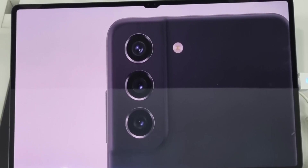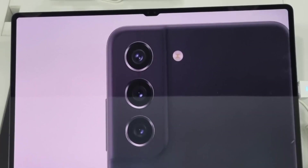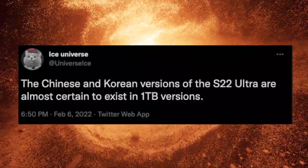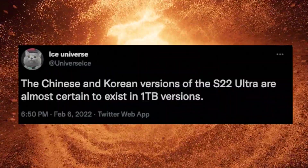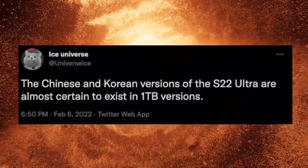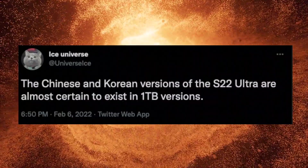We also have another press marketing material that shows the Asteroid 2 Ultra alongside the Tab S8 Ultra. We previously confirmed the good news that the Samsung Galaxy Asteroid 2 Ultra will be coming with a 1 terabyte storage option. Now that leak has also been confirmed by Ice Universe, and according to him the Galaxy Asteroid 2 Ultra 1 terabyte variant will be coming in the Chinese and Korean markets. Hopefully we'll see this model in other key regions as well, but right now according to Ice Universe it's coming in only those two countries.